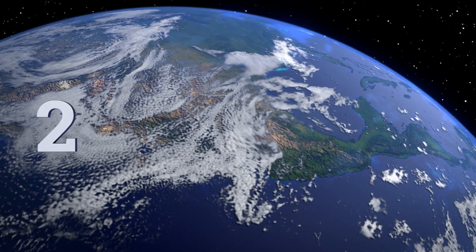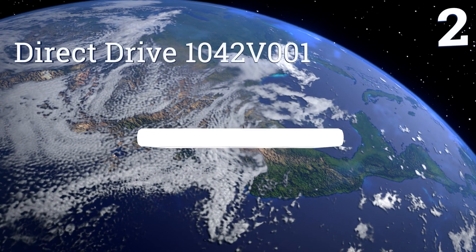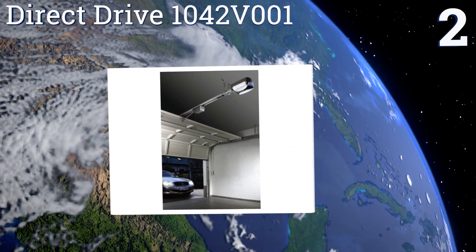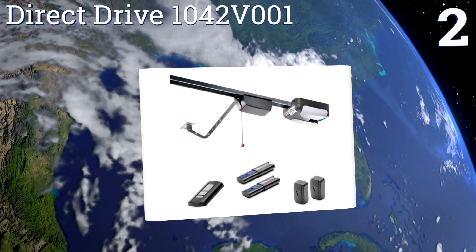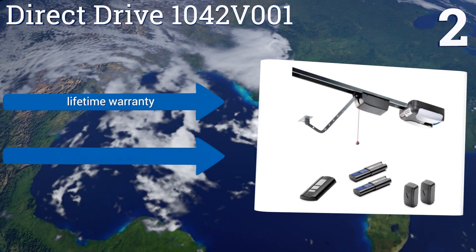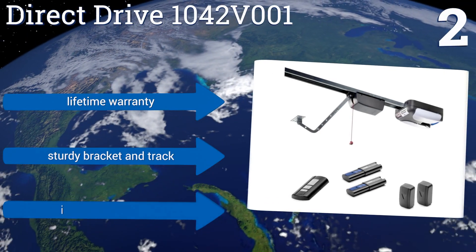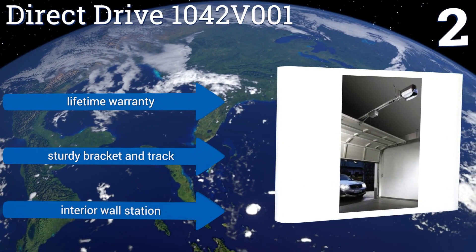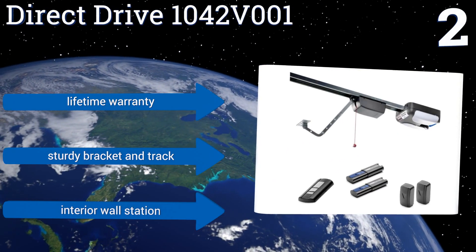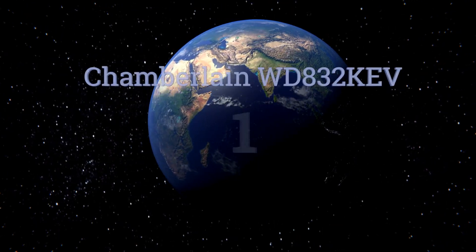At number two, the sleek Direct Drive 1042V-001 has a three-quarter horsepower motor that easily lifts even the heaviest garage doors with almost no vibrations. Its minimalist overhead design reduces the chances of tall items in your garage scraping across it. It boasts a lifetime warranty, a sturdy bracket and track, and an interior wall station.